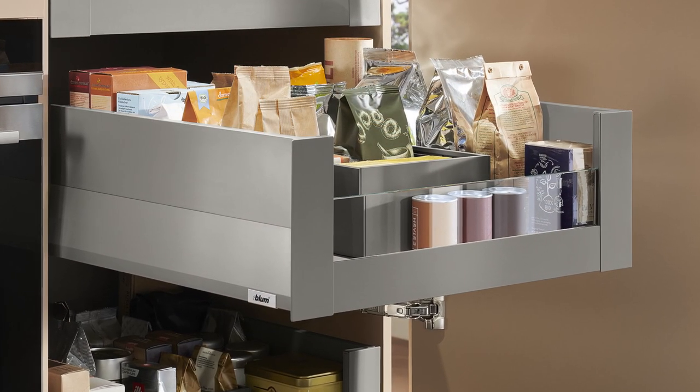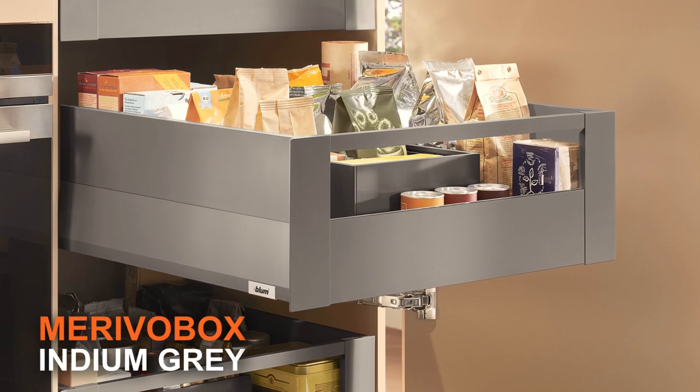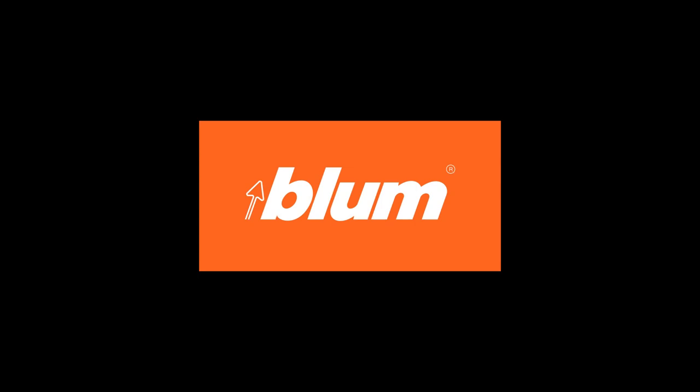Optimize storage and instill order in your kitchen, bedroom, or bathroom. Now available in the new indium grey Merivo box.